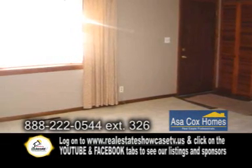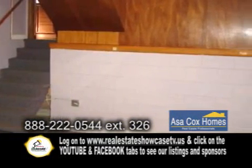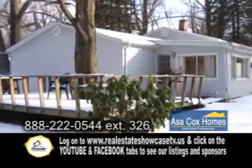The large living room has carpeting. The lower level has a finished rec room. The backyard has a huge deck and a storage shed.